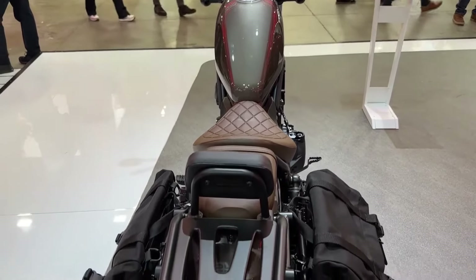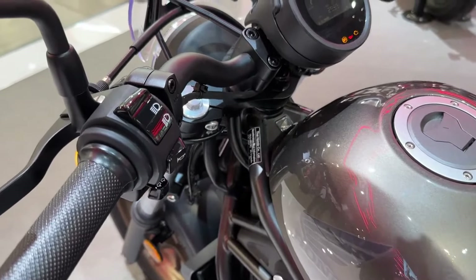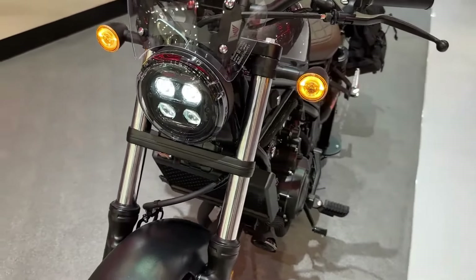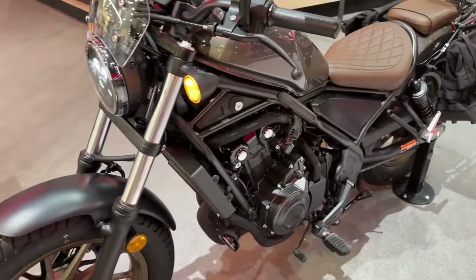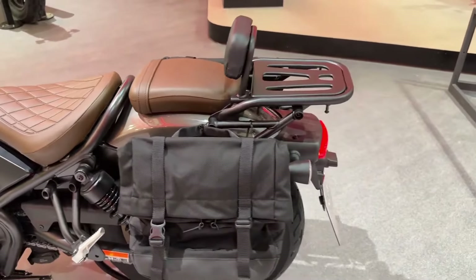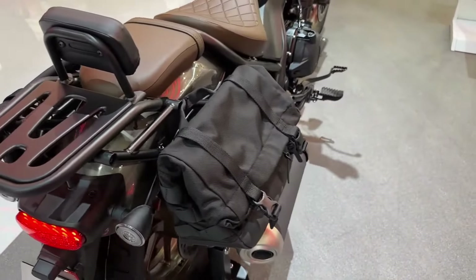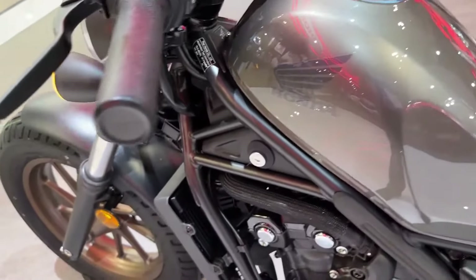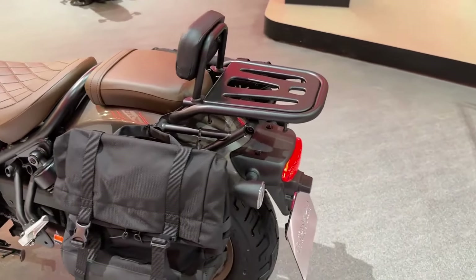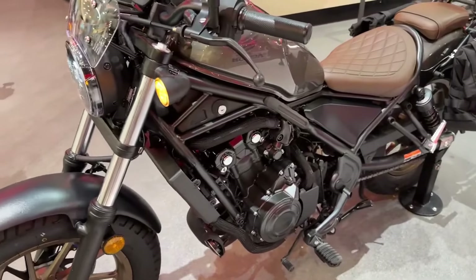Engine: liquid-cooled parallel twin. Displacement: 471 cubic centimeters. Power: around 45 horsepower. Torque: around 32 lb-ft. Transmission: 6-speed. Chassis: steel diamond frame. Suspension: telescopic fork front, twin shocks rear. Brakes: disc front and rear with ABS. Wheels: 16-inch front and rear. Weight: approximately 408 pounds. Seat height: around 27.2 inches.